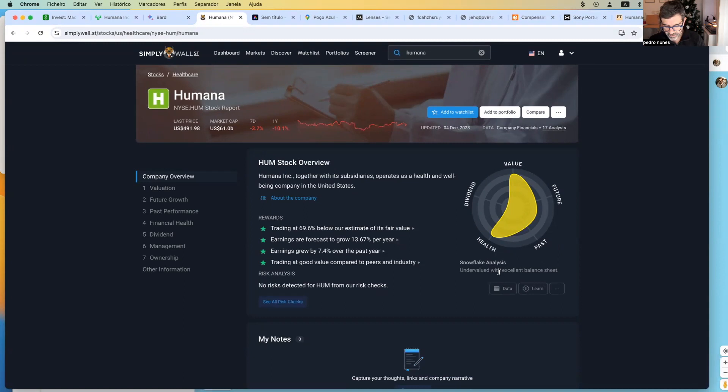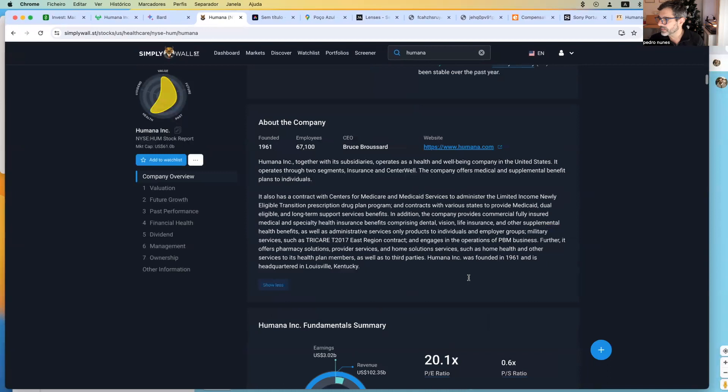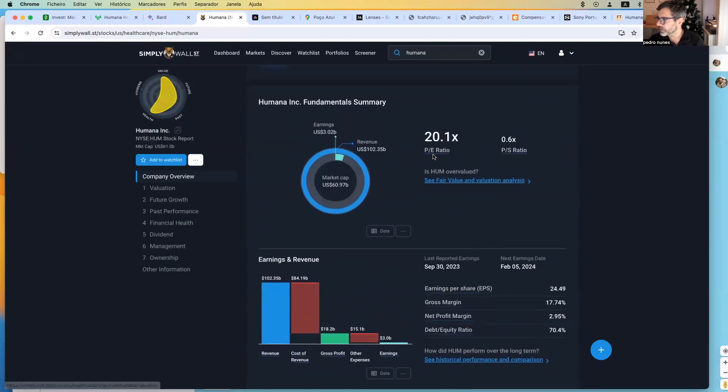In my framework, I use some metrics. I start by looking at the PE ratio, which is around 20. If we look at these values, they are abstract. A low PE ratio can mean that the stock is undervalued, but it could also mean that the perspectives of that company are not very good. A high PE ratio could represent that the stock is overvalued, or that growth perspective is present in that stock. We have a PE ratio of 20.1.